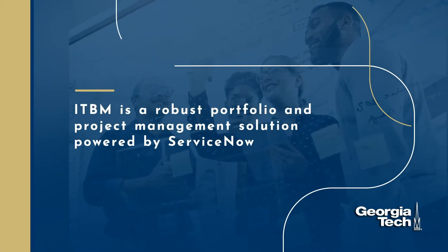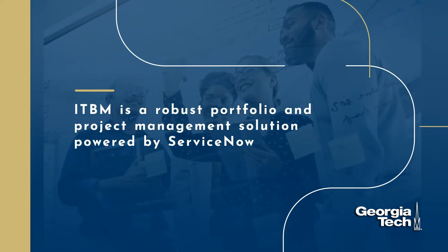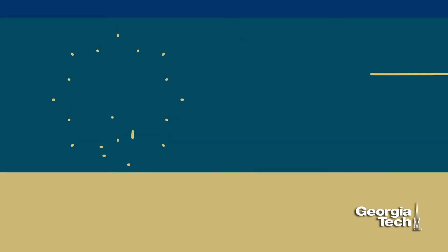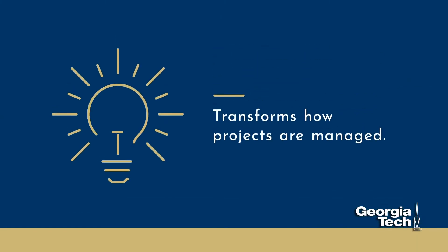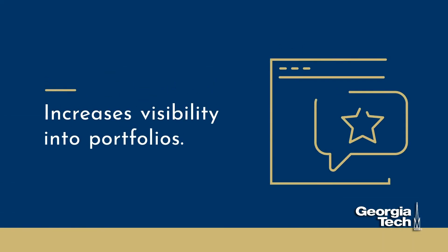IT Business Management, or ITBM, is a robust portfolio and project management solution powered by ServiceNow. ITBM at Georgia Tech focuses on transforming how projects are managed through seamless workflows from a project's ideation to completion, and increased visibility into the portfolio with advanced reporting capabilities.